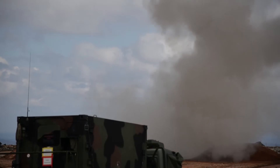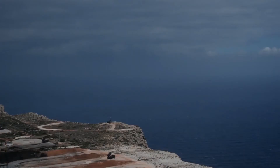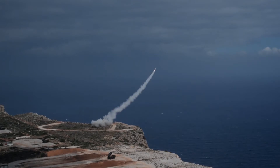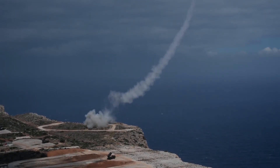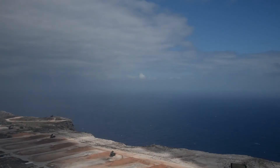The Patriot system has four major operational functions: communications, command and control, radar surveillance, and missile guidance. The four functions combine to provide a coordinated, secure, integrated, mobile air defense system.